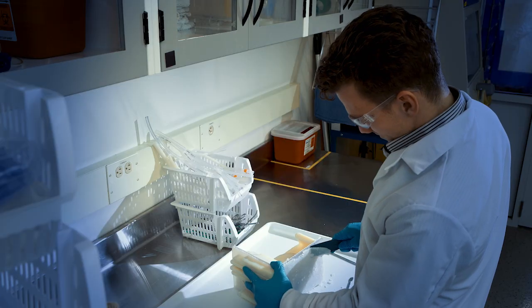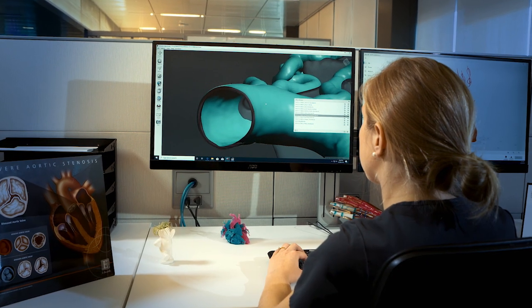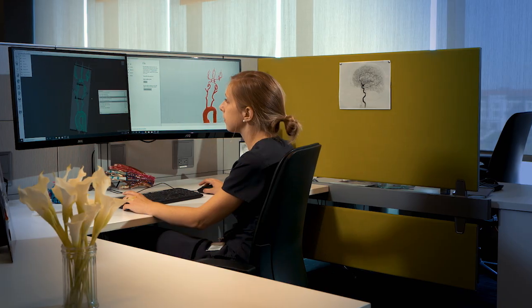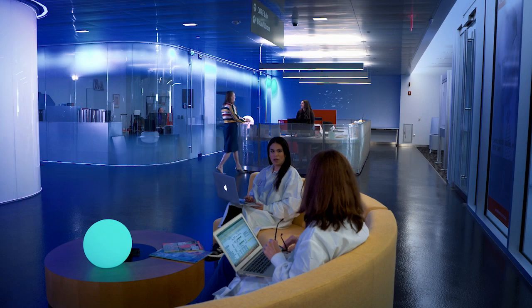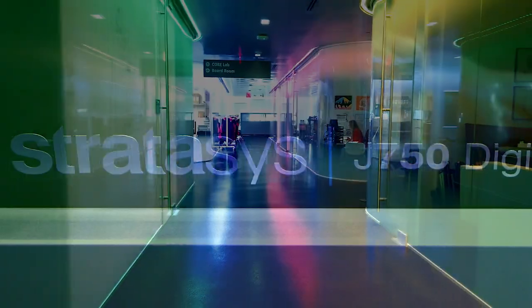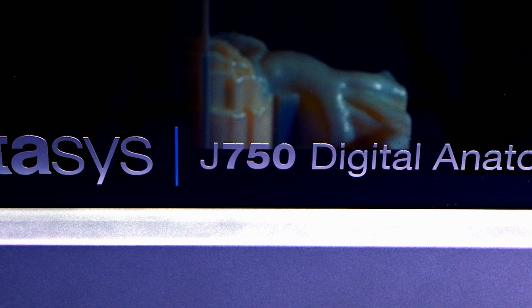The digital anatomy solution today is only the beginning. Every year for the next three to five years, we will come out with additional materials, additional applications, and software solutions that increase the capabilities of the digital anatomy printer. The Stratasys partnership in terms of the Jacobs Institute mission is absolutely paramount — we would not be able to accomplish our mission without partnerships like Stratasys.